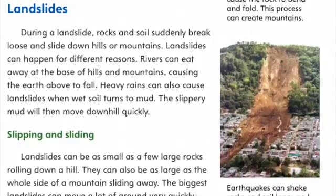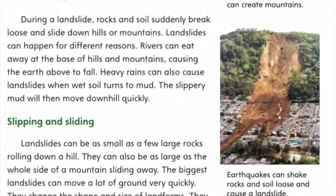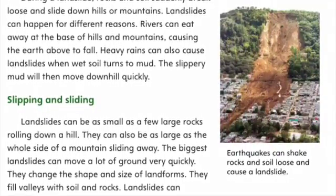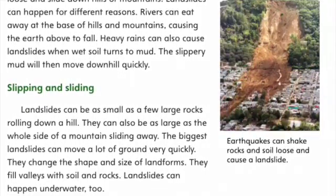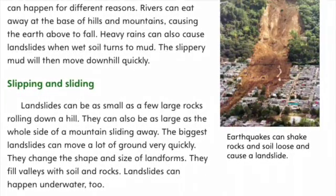Slipping and sliding. Landslides can be as small as a few large rocks rolling down a hill. They can also be as large as the whole side of a mountain sliding away. The biggest landslides can move a lot of ground very quickly. They change the shape and size of landforms, fill valleys with soil and rocks. Landslides can happen underwater too.